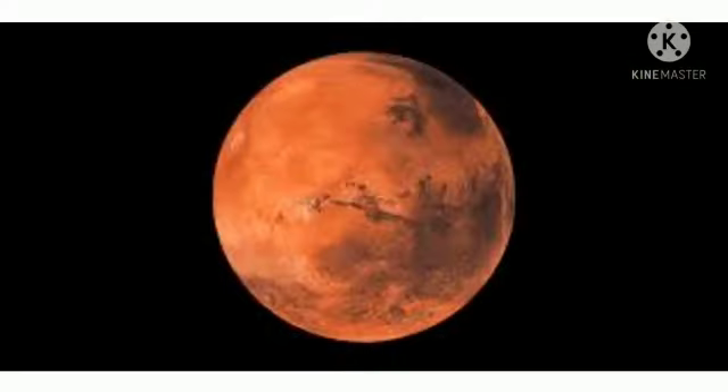Our next planet is Mars. Mars had water in the ancient past, and it still has frozen water today. Mars used to have a thicker atmosphere.